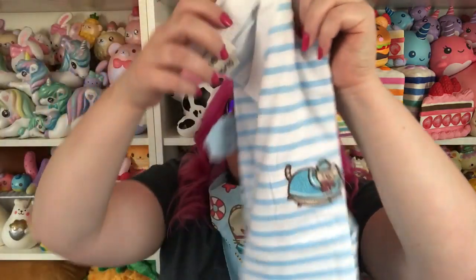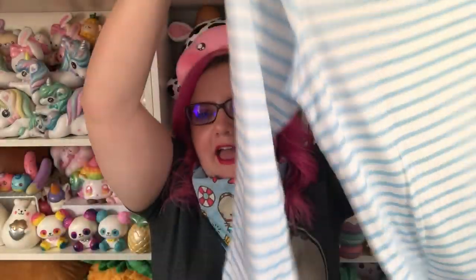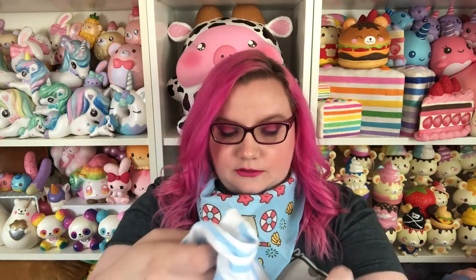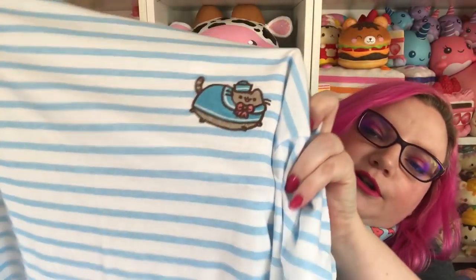The next thing in here is a shirt. My only question is why the heck is this a long sleeve shirt? It's summer, it's hot. It is absolutely adorable — it has a little embroidered Pusheen in a sailor outfit. Super cute, but why long sleeve?